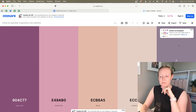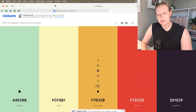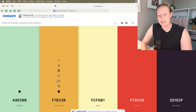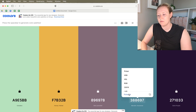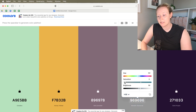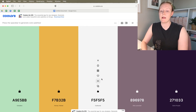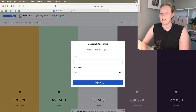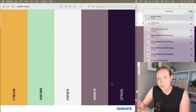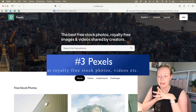The best thing about coolors is you just click the spacebar and it comes up with new color ideas. You can do this pretty much forever, lock colors you like, and it will change the other ones to match. You can also fine-tune from there, drag around to find what you like, click export, and you're good to go. Completely free — love it.